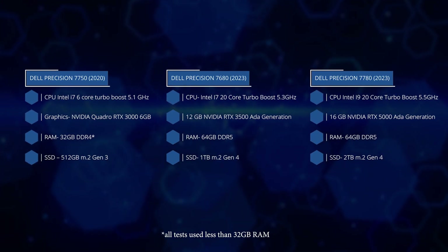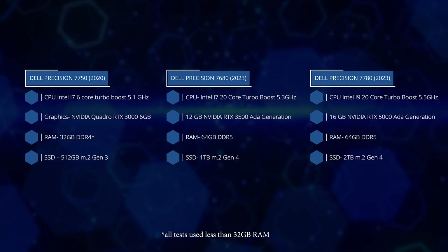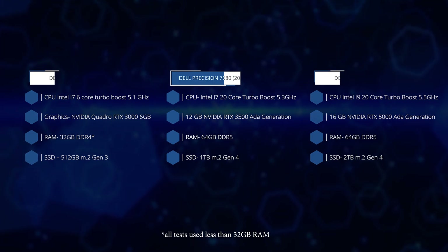So what about performance? This time, what we are comparing should be a very close match between the top-of-the-range Precision 7750 laptop from three years ago versus the Precision 7680 16-inch and the 7780 17-inch laptop from 2023.